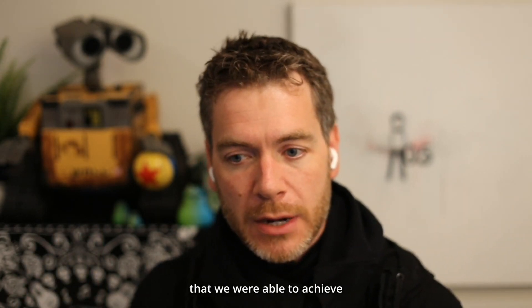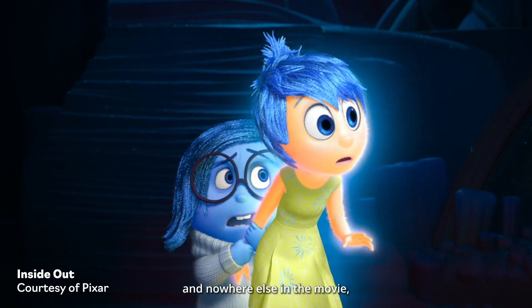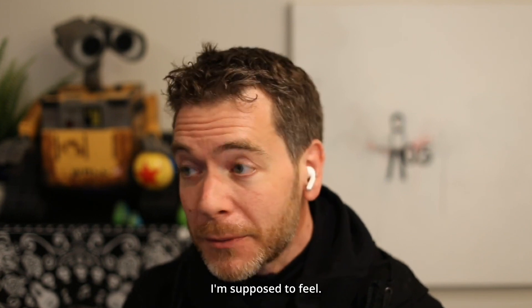The color and the contrast that we were able to achieve there was used in that set, that moment in the movie, and nowhere else in the movie. It kind of just tickled your subconscious — like, I've never seen anything like this before, and I don't know how I'm supposed to feel.